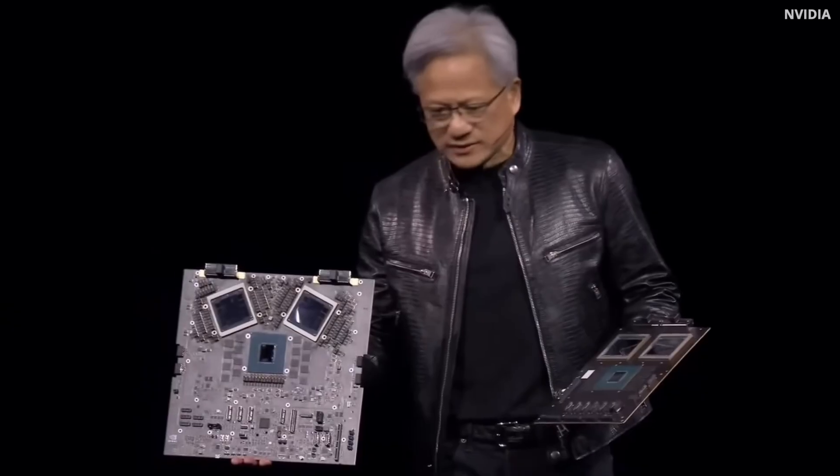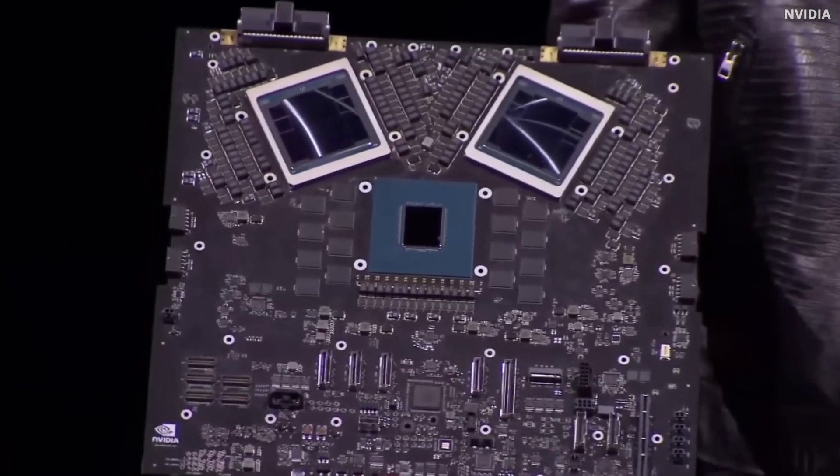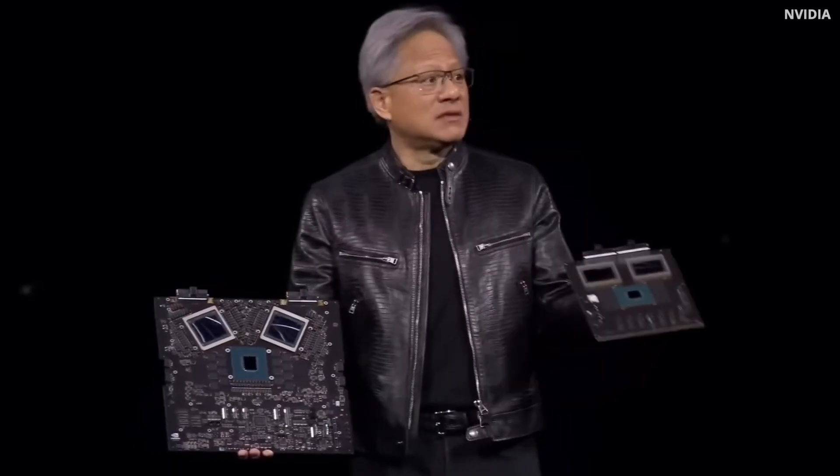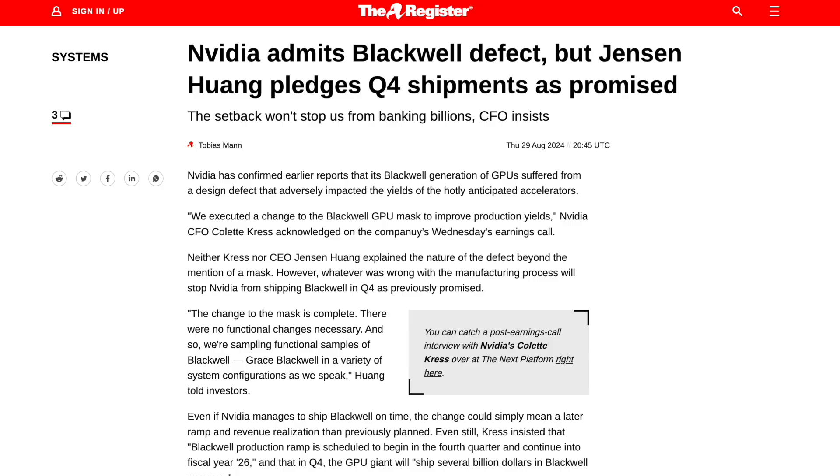They reported a record high revenue of 30 billion dollars for the quarter and their data center revenue more than doubled over the past year. But despite this amazing performance from NVIDIA and their earnings beating estimates, NVIDIA's stock dropped more than eight percent.